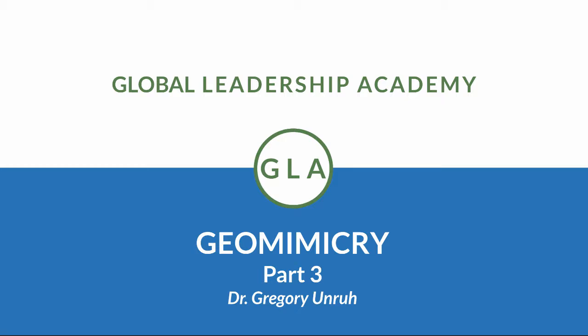All right, everybody. Welcome back. It's Gregory Unruh, and this is part three in our five-part series on geomimicry.